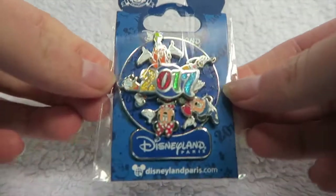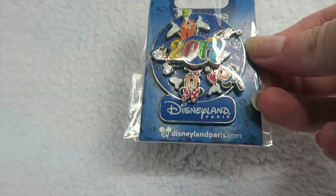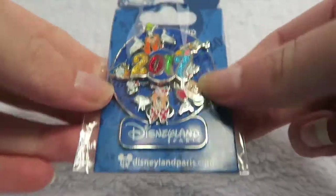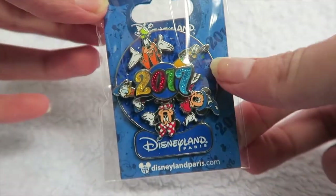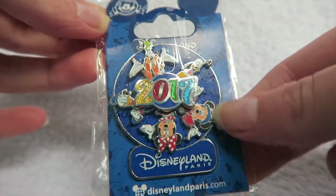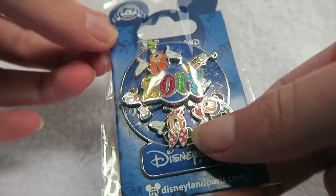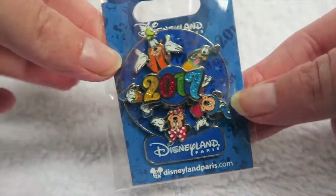Next up is the year pin I have for 2017. I managed to pick this up in March because I don't think I could find it in January. It's a kind of spinny pin — it spins when you take it out of the bag — and it's got Goofy, Pluto, Sorcerer Mickey, Minnie, and Donald Duck on it, and it just says 2017. I absolutely love it. I've got one from Walt Disney World from 2008 so it's kind of similar, and I knew I had to get this one too. It's so cute and sparkly.